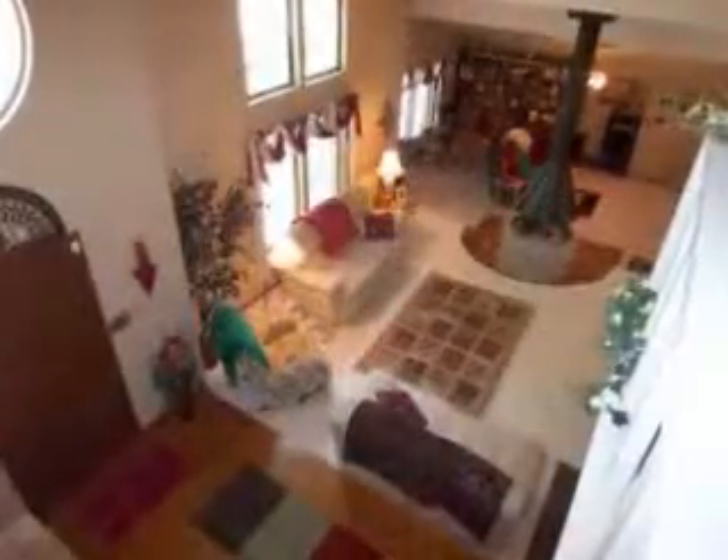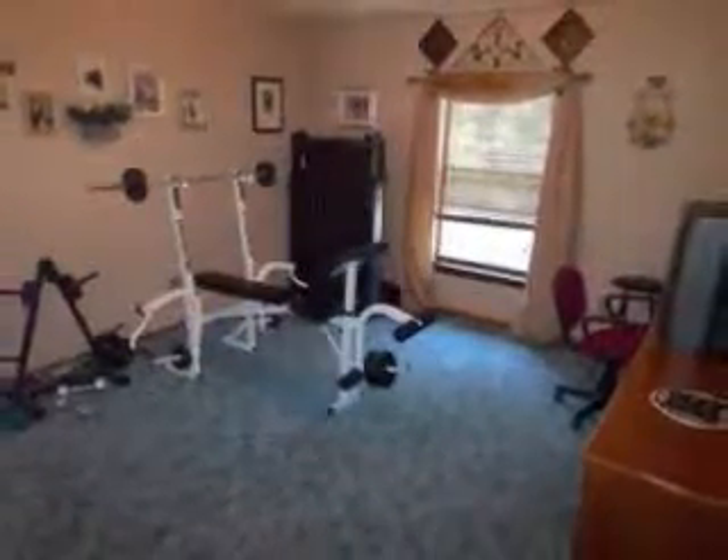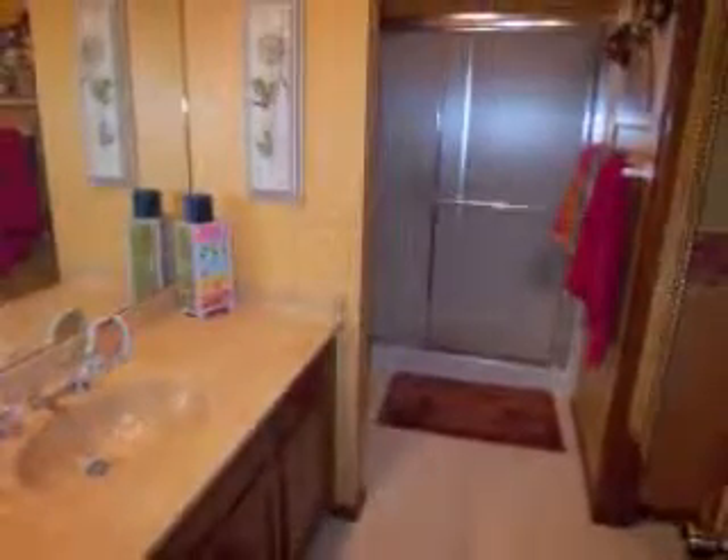Ascending the stairs, you will find a great view of the entry and the living room and the upstairs office or game room. Two additional bedrooms with bright windows and spacious closets and a full bath complete the upstairs floor plan of this home.